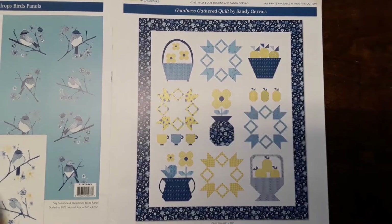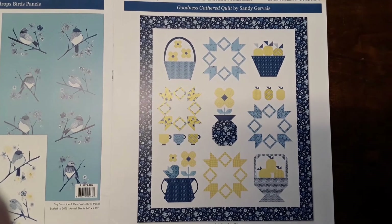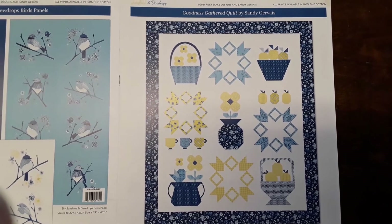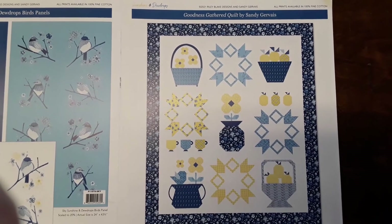This is the block of the month that goes with Sunshine and Dew Drops. It's called Goodness Gathered, and it's just some fun summer little motifs — lemons and flowers and birds. That's Goodness Gathered.